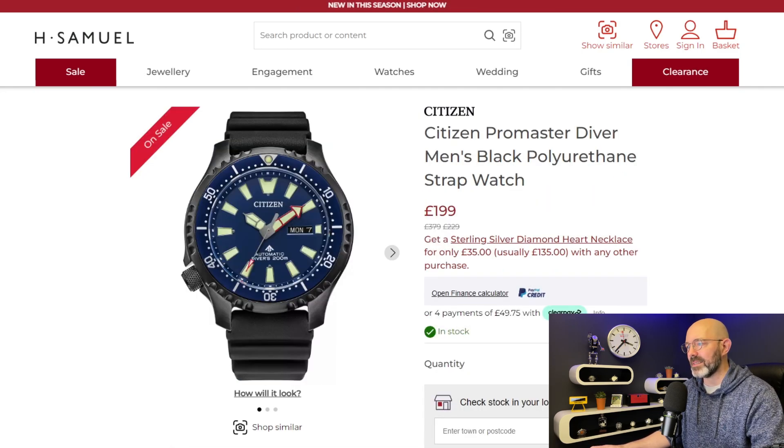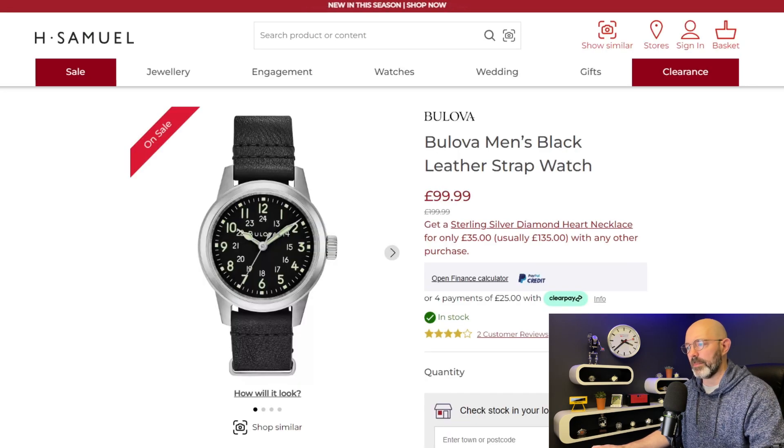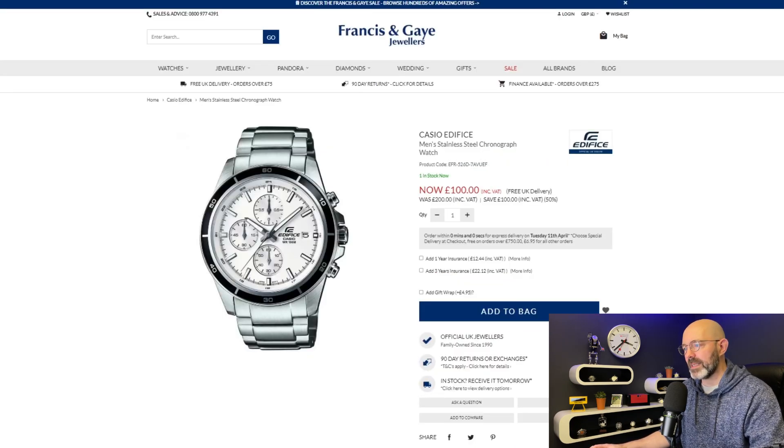Next up we've got a Citizen ProMaster Diver with a lefty automatic movement inside. Not quite 50% off but if you sign up to their newsletter you'll get another £20 off. Last watch with H Samuel is a Bulliver Field watch. I have featured this one — or a very similar watch — on my channel. It is quartz but it'll be around £90 in the sale.